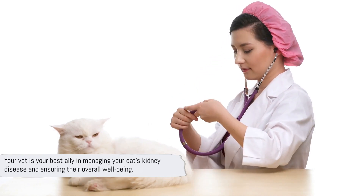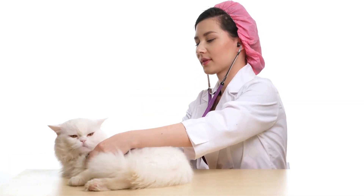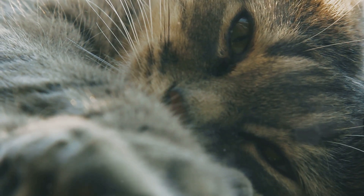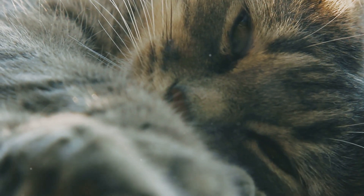Your vet is your best ally in managing your cat's kidney disease and ensuring their overall well-being. To wrap things up, kidney disease in cats is a serious condition, but there are steps you can take to manage it. We've covered a lot of ground today, so let's quickly recap the key points.